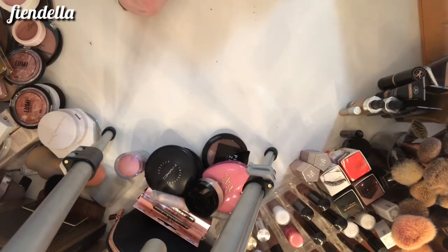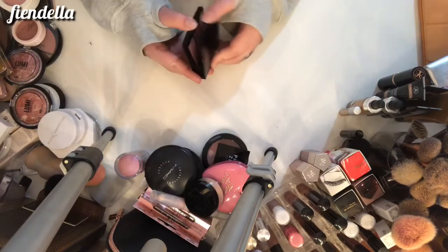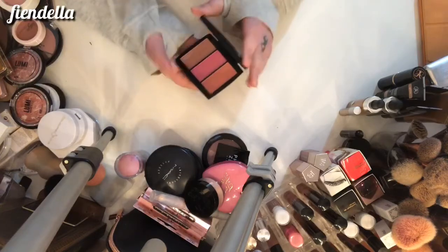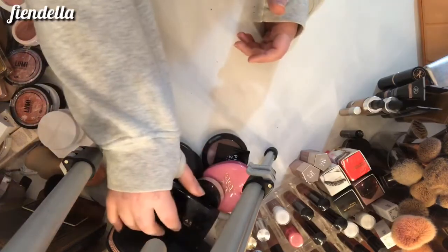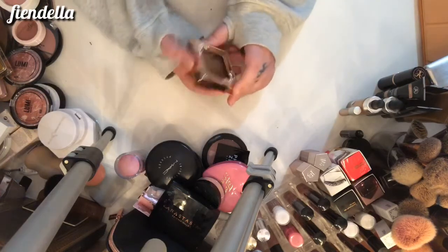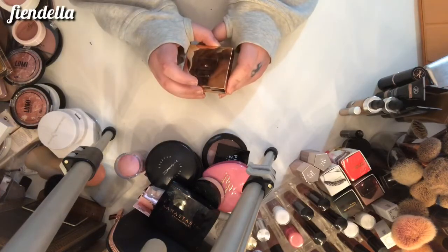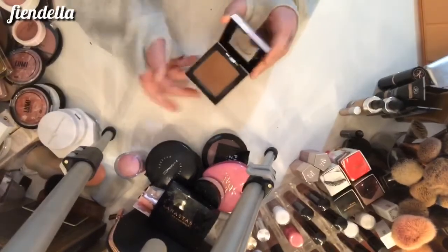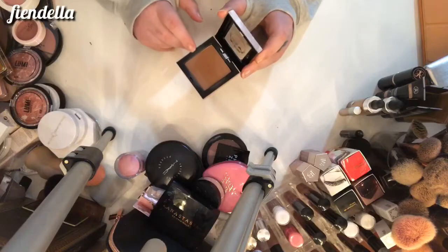This is another Anastasia trio — this one is in Cool Party, and this one can go. It's just a little bit too dusty in tone for me. This is the Pretty Vulgar Bronzed B in Sun-Kissed Snitch — it's a little bit of a pain to open, but I do really like it. It's a nice cool tone, so it's actually a really nice contour for me and I'm going to keep that.